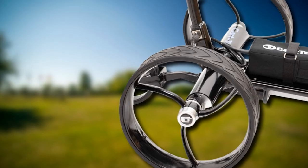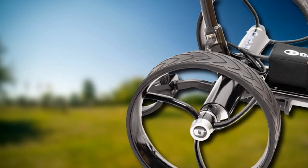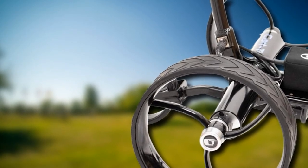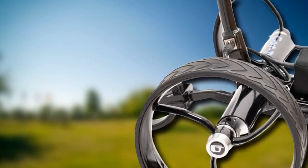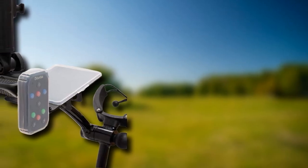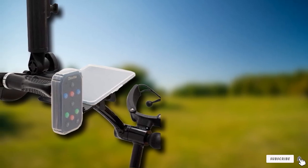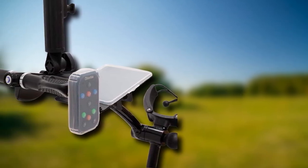It has three modes — remote, trolley, and freewheel — giving you three carts in one for ultimate value. Its great power battery gives you a long lifespan and works efficiently. Different accessories included: seat, large drink holder, multimedia holder, battery monitor, rangefinder bag, battery basket, umbrella holder, and scorecard container.